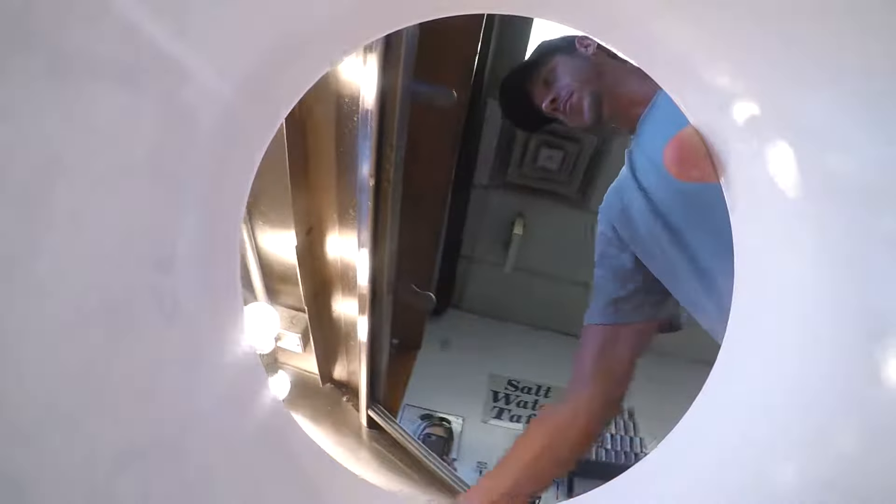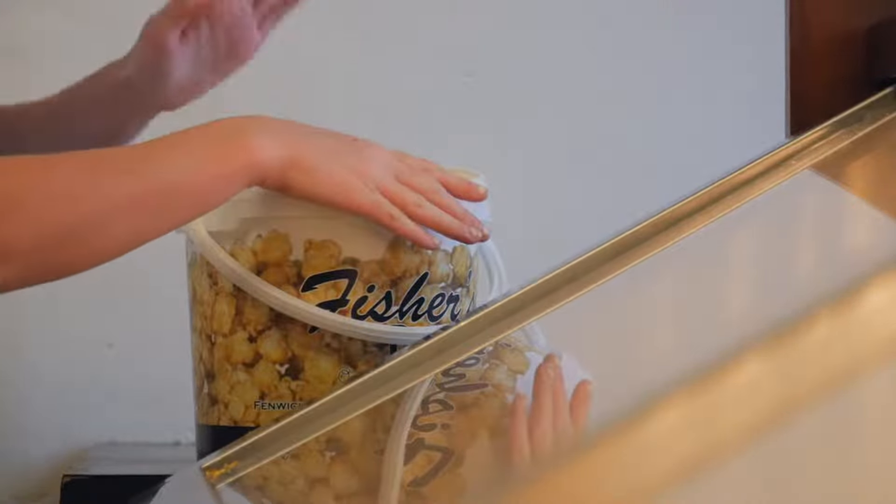My name is Justin, manager here at Fisher's Popcorn. We have caramel popcorn — that's what we've been doing the whole time. That's the original. I would say you start with some caramel and go from there.